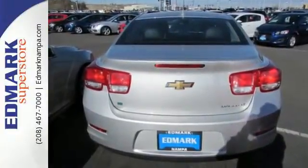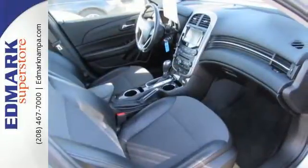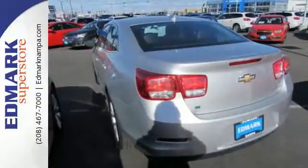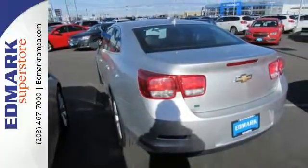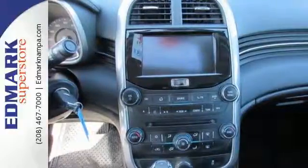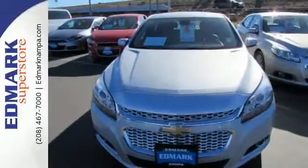From its fully automatic headlights and Ecotech engine, to the multifunction steering wheel, 10 standard airbags, and OnStar with 4G LTE connectivity, all the way down to its alloy wheels, this is one powerful ride. This mid-size sedan has it all.